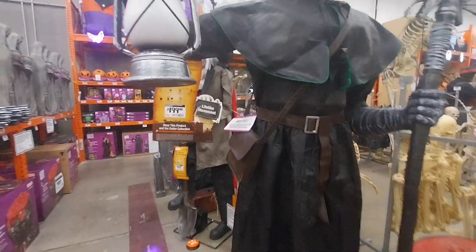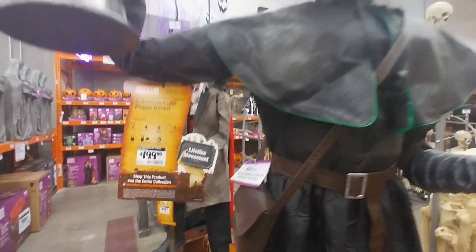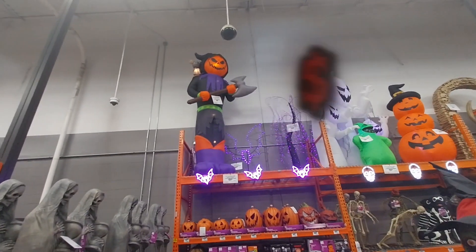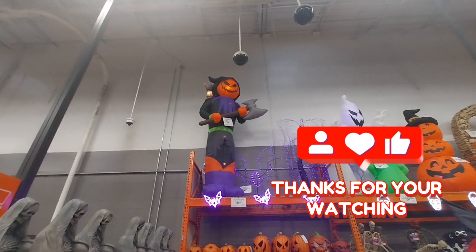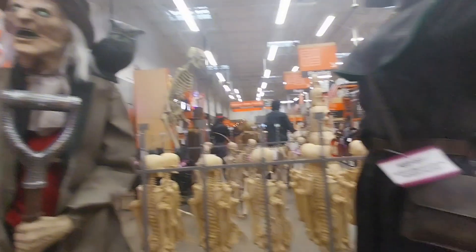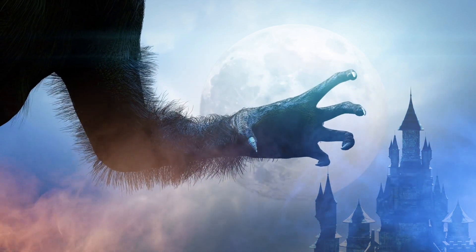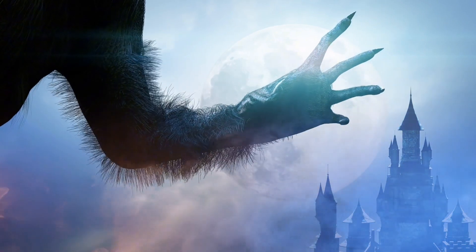And that's all for today here at Home Depot. Don't forget to subscribe, give a thumbs up, and comment. Don't forget that I uploaded the Christmas collection 2020 for Dollar General. I'll see you next time — thank you and bye! I hope I can get better.